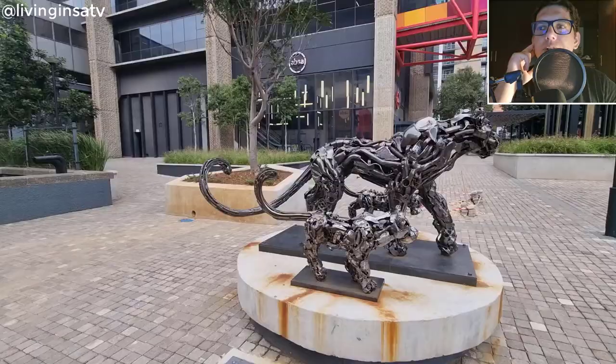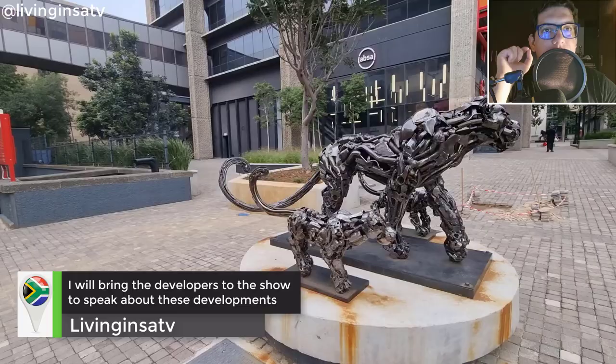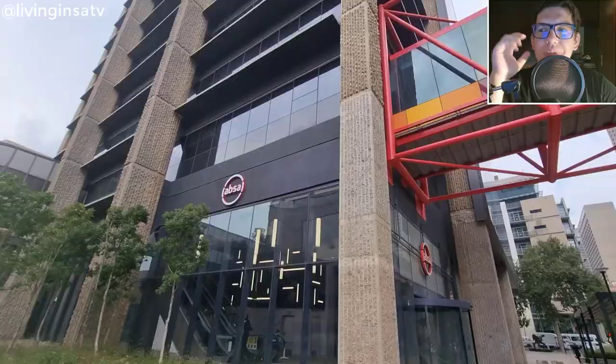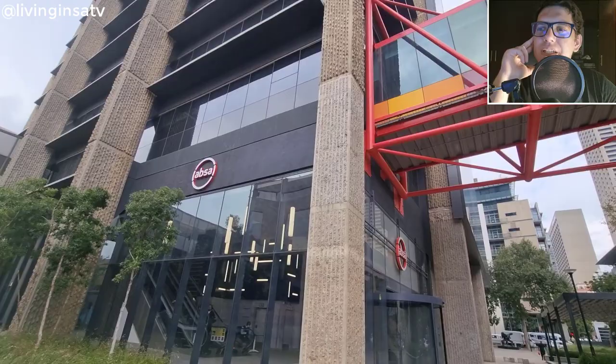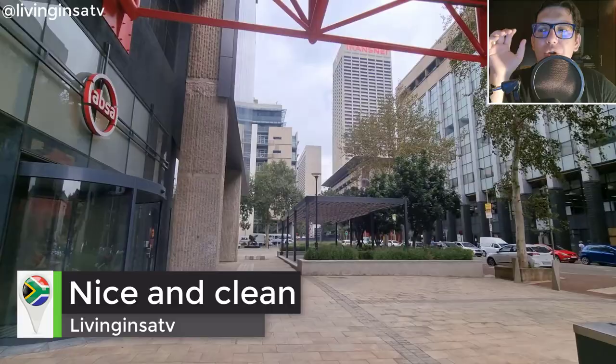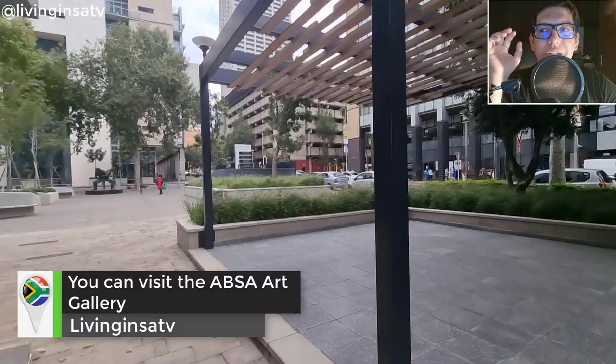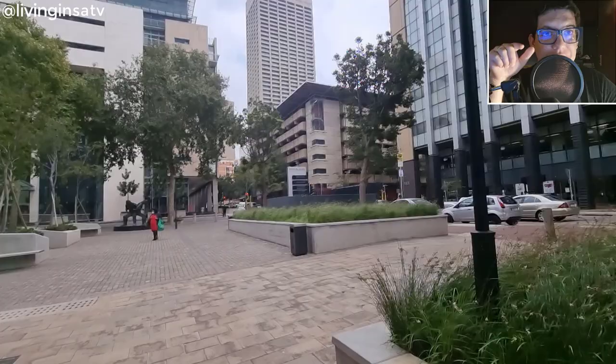The tower is inside the EPSA precinct in the CBD. Look at this beautiful lioness and cubs statue — they are made out of small parts of machines. Congratulations to the artist, the detail is just so cool. This place is so green. It was such a cool experience to visit. You can also visit the EPSA art gallery if you love art.